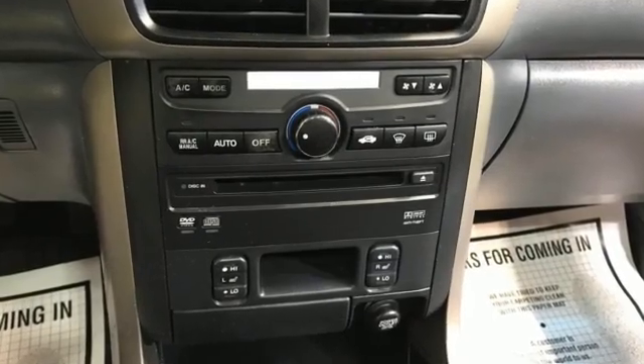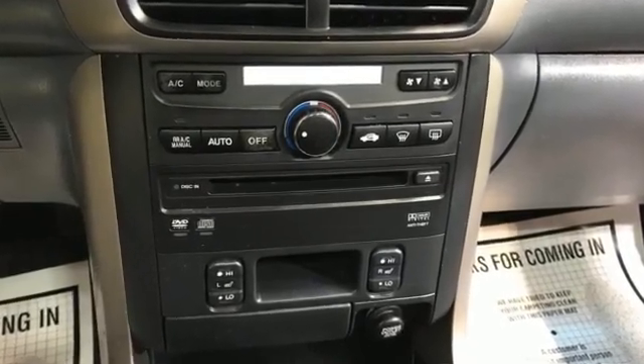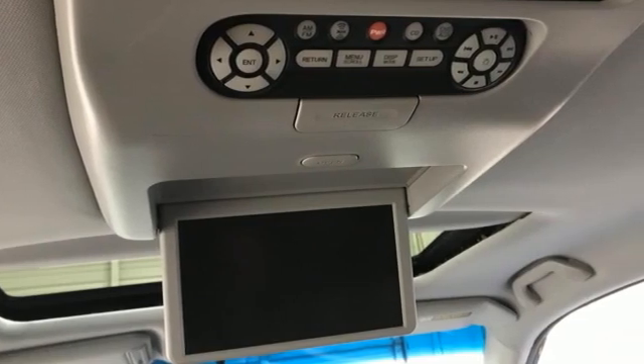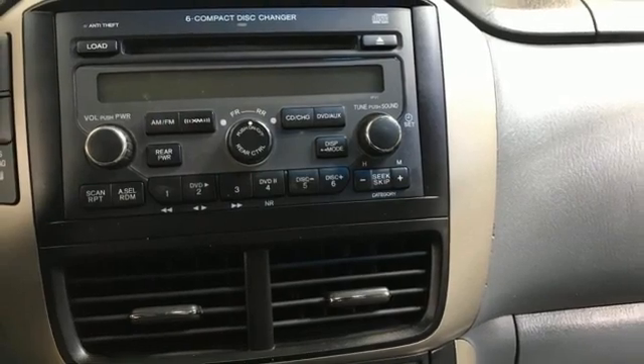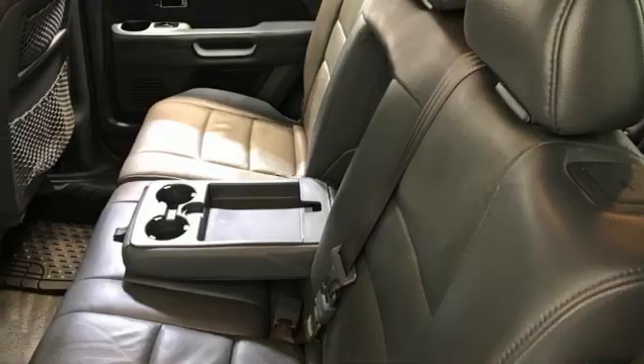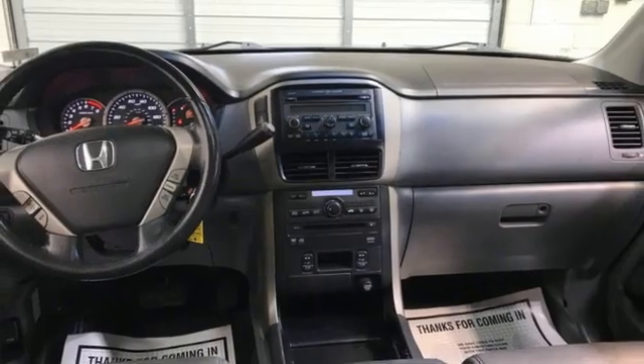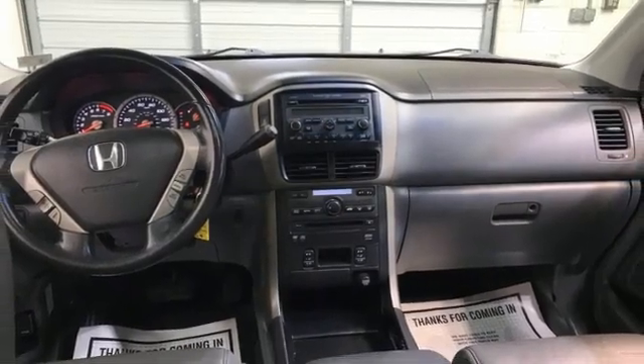V6 engine, manual tilting steering column, AM-FM satellite radio, driver heated seat back, fold into floor seat, entertainment system with DVD, power sliding and tilting sunroof, garage door transmitter, and front heated leather bucket seats.